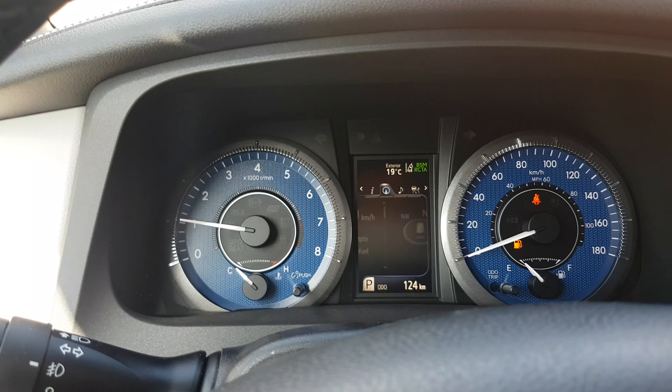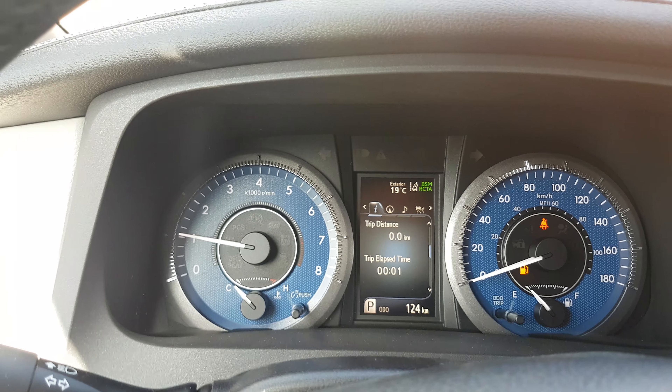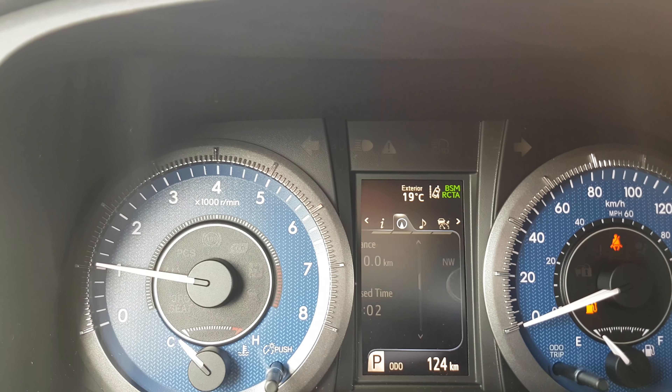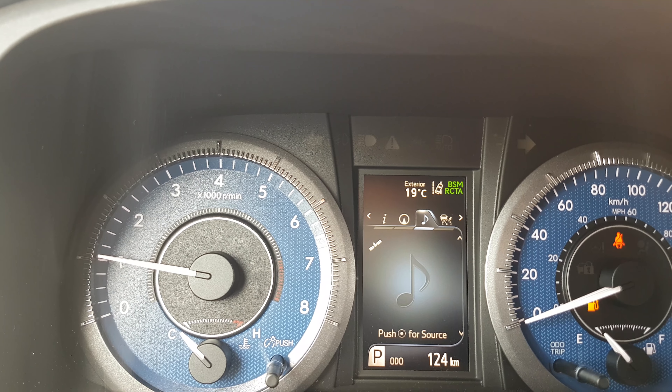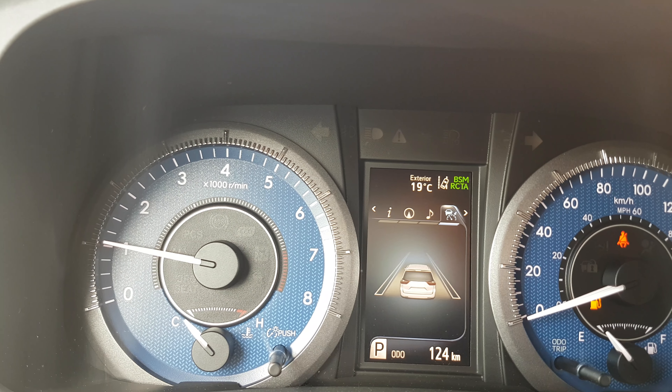The inner display is going to be very similar, so you're going to have your digital readout of all your distances, speed, and everything as well. You're going to have your music. In the LE, you're going to have fewer speakers than the Limited, and it's not going to be the premium system.